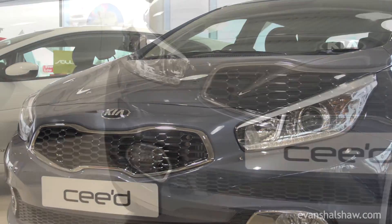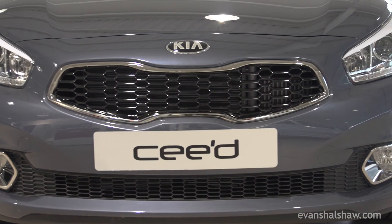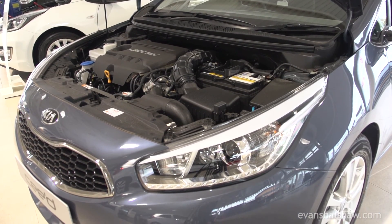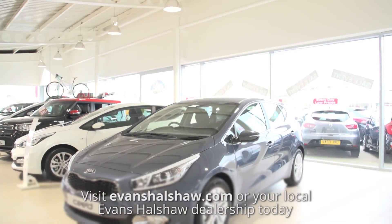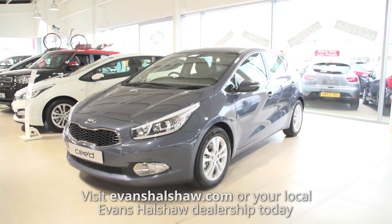Overall, the new Kia Ceed has a modernised look, making the car more stylish. There have also been many updates, including cleaner engines providing better economy, and technological updates making the car safer and a lot more enjoyable to drive. To see our best offers or to book a test drive, visit evanshalshaw.com today.